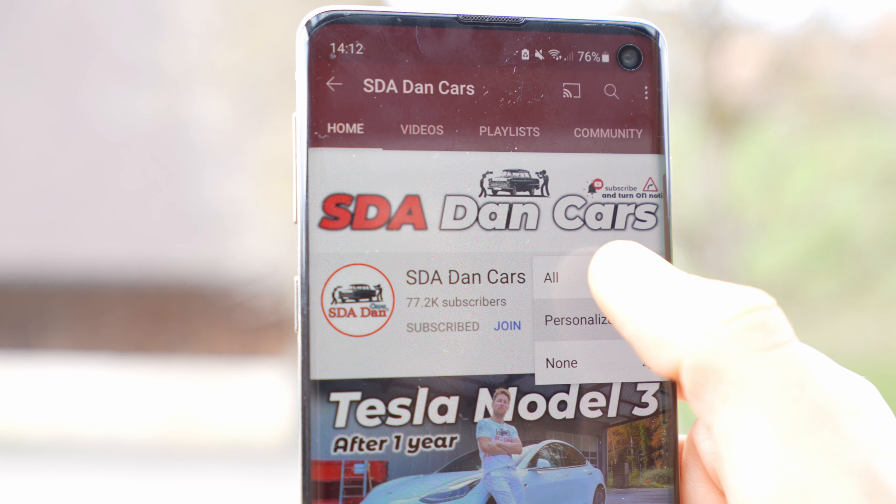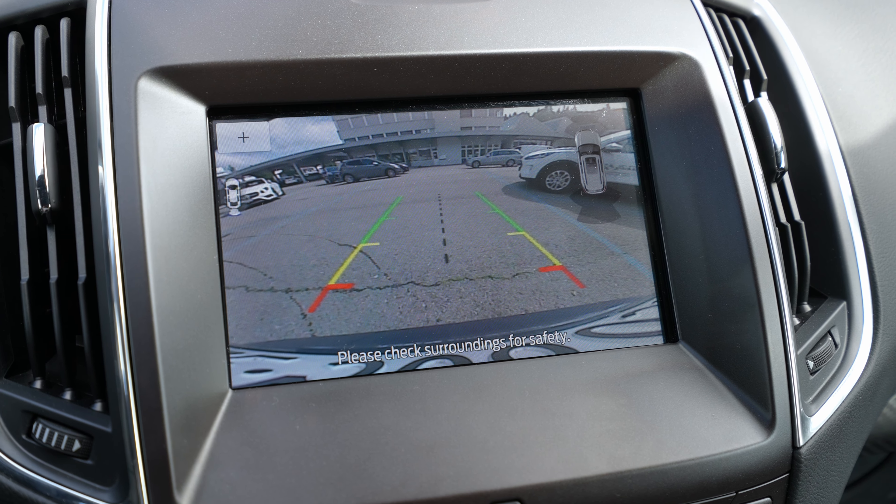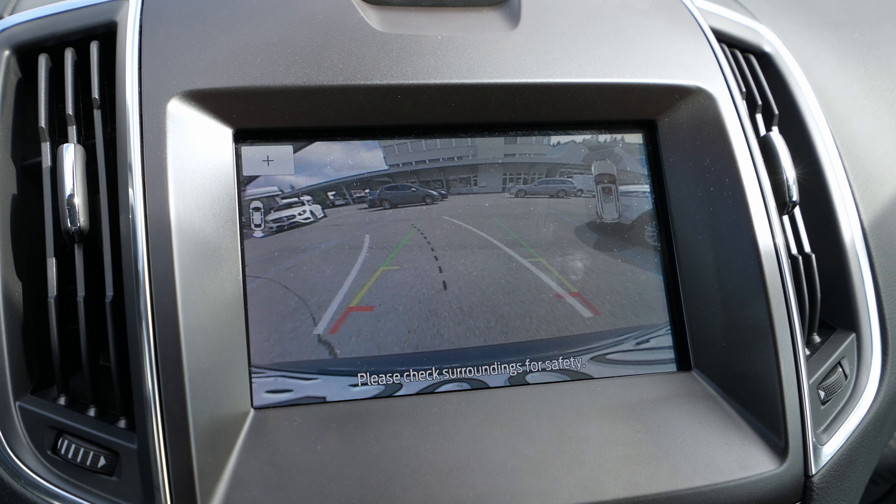Before we go forward, if you're new on my channel just click the subscribe button to see all notifications when a new video comes out. I also already have on the channel a full review — interior, exterior — where you'll find technical data, how much space is in the trunk, the interior space, quality materials, multimedia system, and all kinds of information.